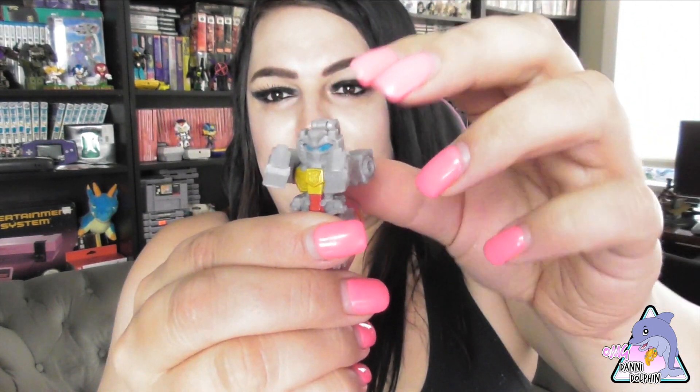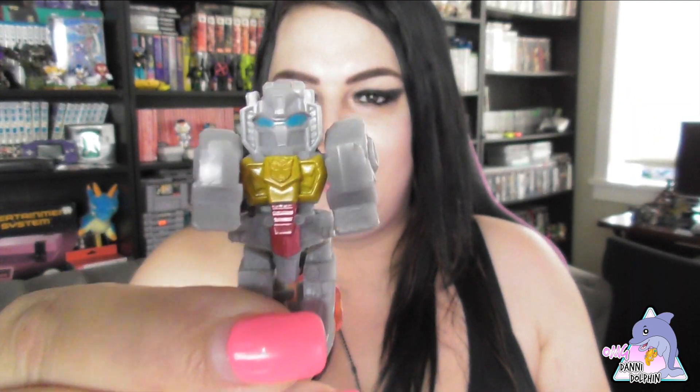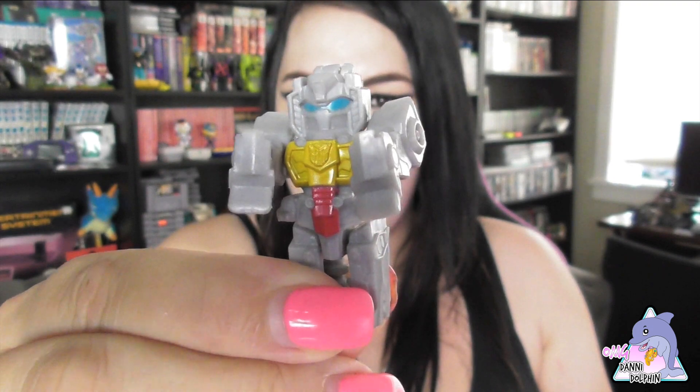This is Wave 1. There is a Wave 2 heading out too — I'd like to do some of them. Here's Grimlock. Pretty easy transformation — just pull the tail back and there's Grimlock. I'll show some close-ups of these guys at the end as well. I'm happy — a little Grimlock!